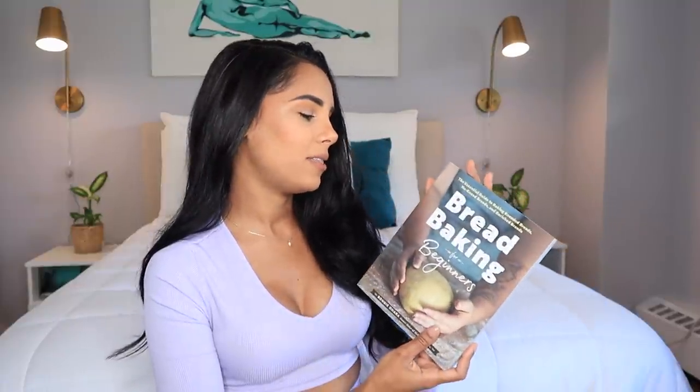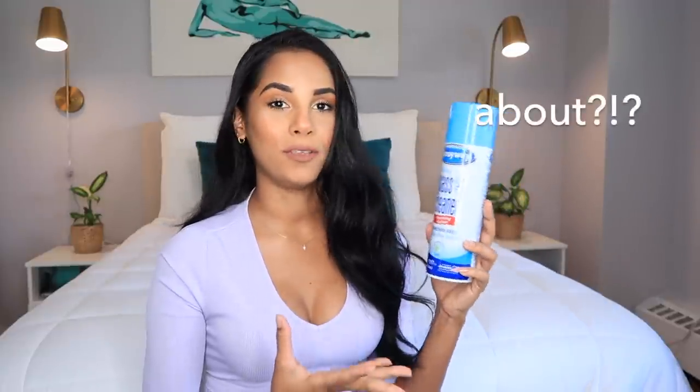While in quarantine I became obsessed with baking, and making bread has been one of my favorite things to do. I'm still trying to perfect it, so I ended up getting this bread making for beginners book that I kept seeing around Instagram, especially from Christine's stories because she's always making sourdough bread — which is still my goal. I also got a little proofing basket and more utensils for bread making.